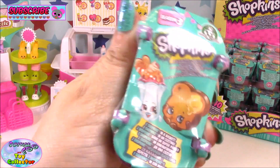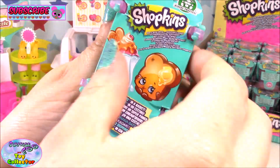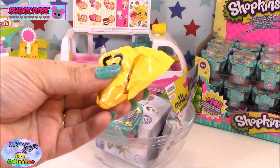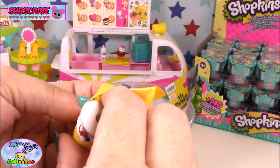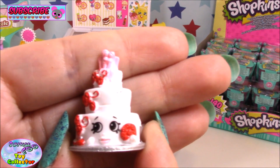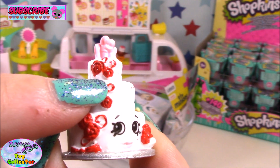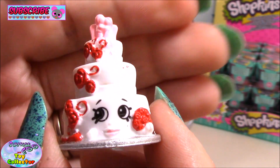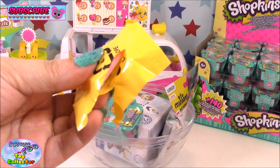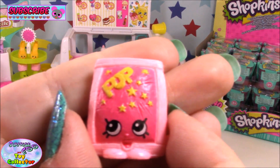Next up we have a Shopkins Season 3 basket. Let's see who's in here. In our first blind bag we have Wendy Wedding Cake — she is so adorable, look at those little red roses, she's so pretty. And we also have another of my favourites from this series: Pop Rock.